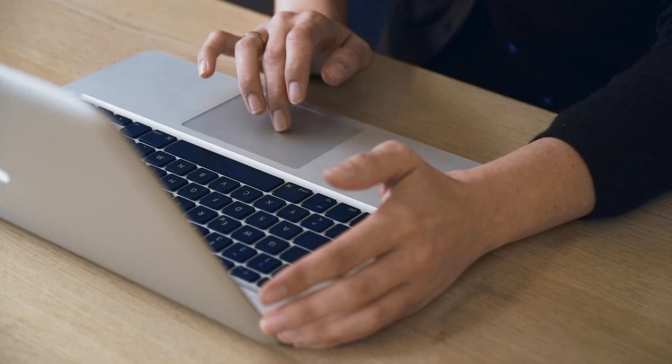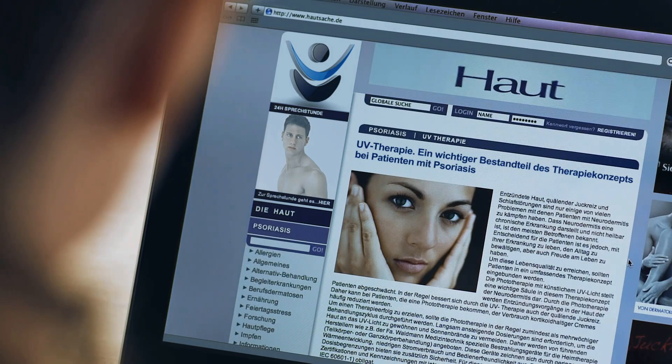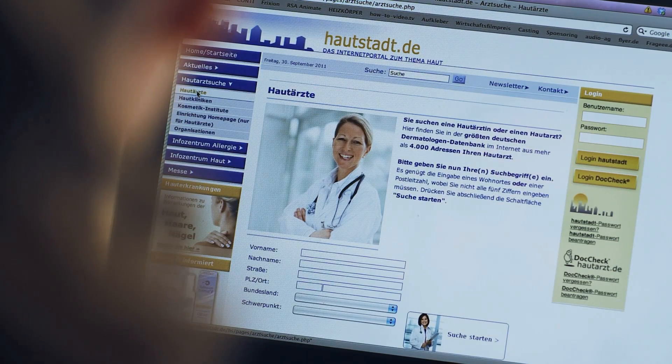The effectiveness of modern phototherapy is backed up by scientific proof. Research and studies have shown that some segments of natural sunlight have a positive effect on inflammatory processes in the skin. Lamps in modern phototherapy devices can generate precisely these therapeutic light wavelengths.